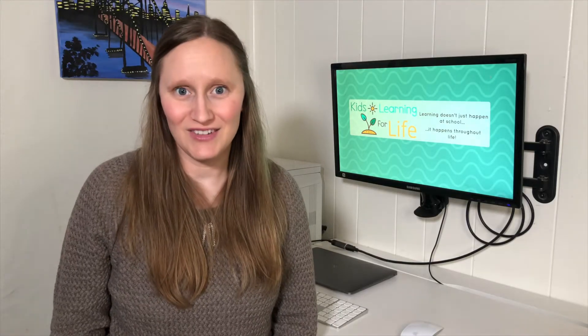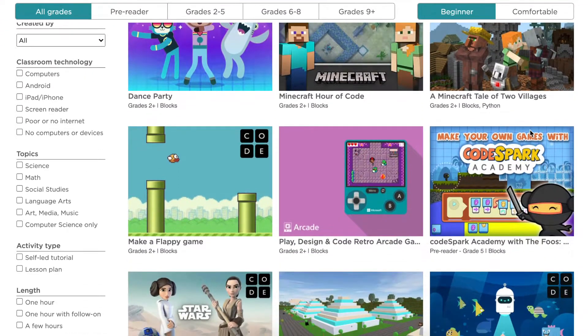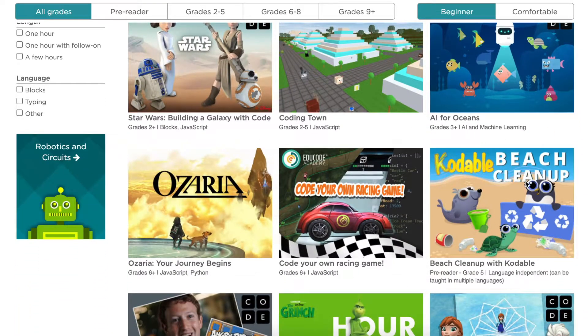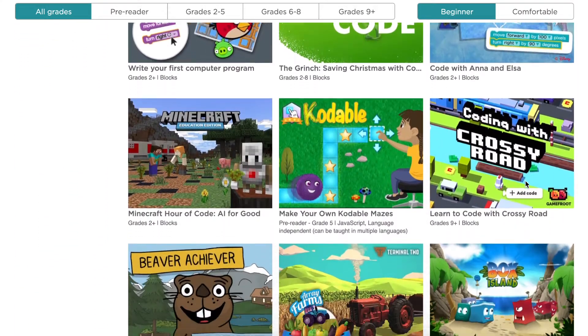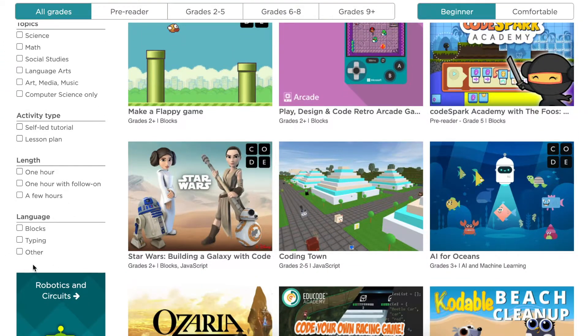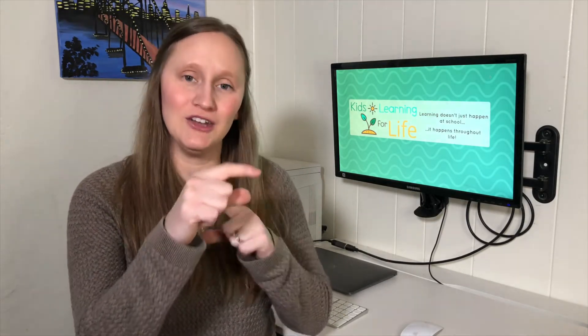Code.org has also sponsored the Hour of Code event. Hour of Code can happen at any time and anybody can create an Hour of Code activity. On the Hour of Code website, you'll find lots of different activities and games that children can play to extend their code learning. You can search by grade, ability level, or even block versus text coding.